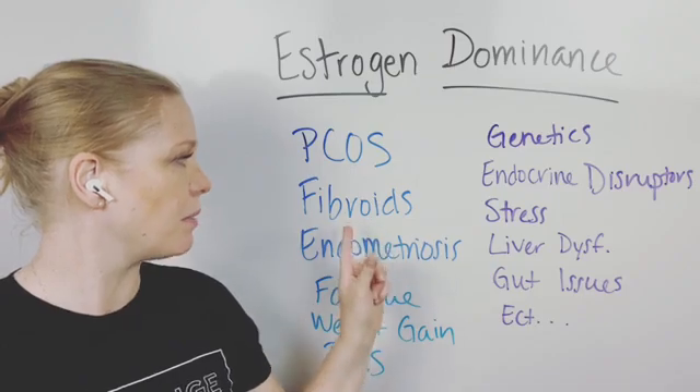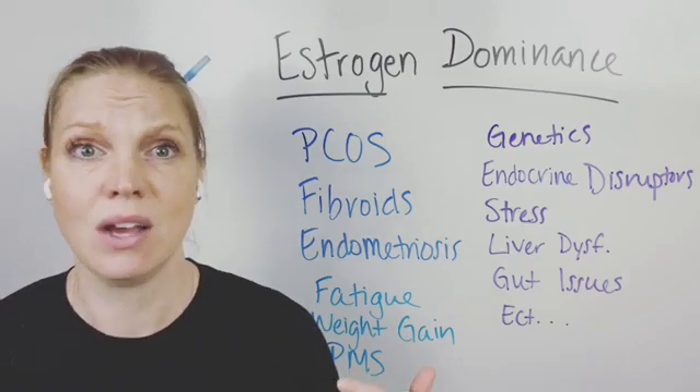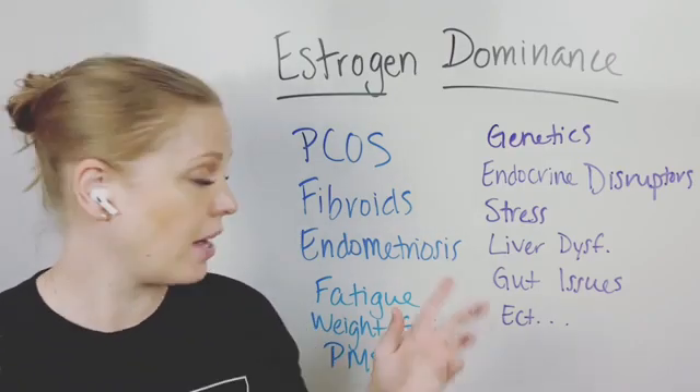Fibroids are also very complex — why the body builds up fibroids and has these reactions comes back to what is going on with estrogen that the system will not clear it out.